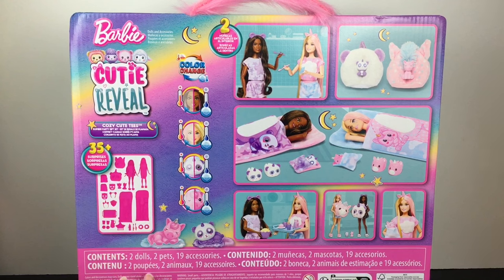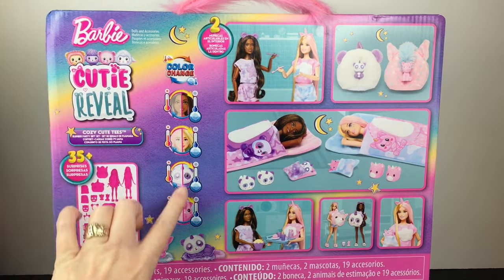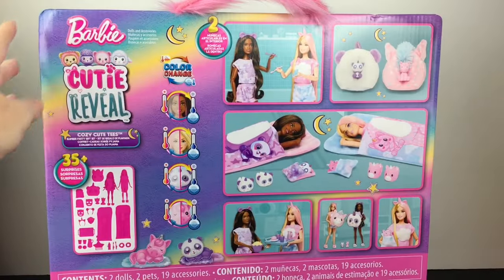On the back of the box, it shows you that you get two dolls, two pets, and 19 accessories, as well as the color change for your dolls and the pets. I also love how the little handle is fuzzy — it's pink and fuzzy. It's just too cute.